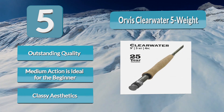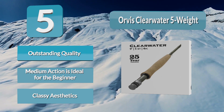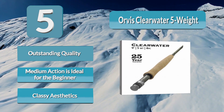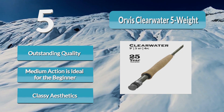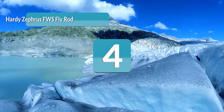Built to last a lifetime, you will be handing your Orvis Clearwater on to your kids or grandkids. A great combination of tradition and high-tech graphite, the medium action is ideal for the beginner — a great rod that will remain a favorite as skills progress.